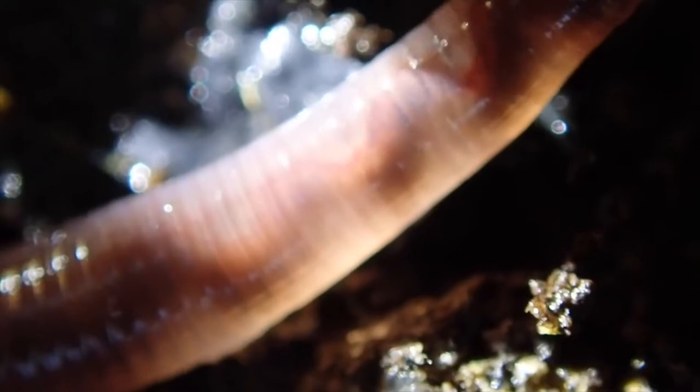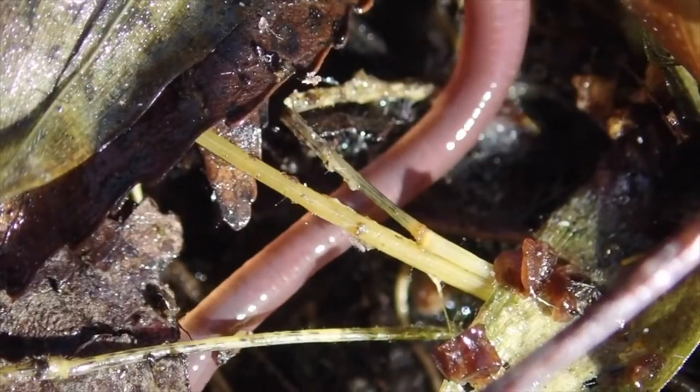I'll be honest, I'm not entirely sure what it is, but if I had to guess, I'd say it's a microscopic relative of the earthworm. If you take a close enough look, you can actually see this little guy or girl's heart beating. Out of all of the microbes I've filmed so far, I'd say this is one of the coolest.